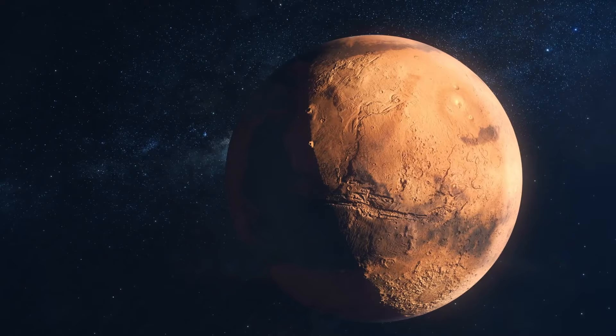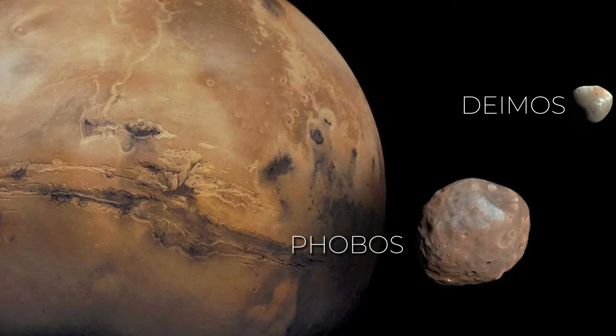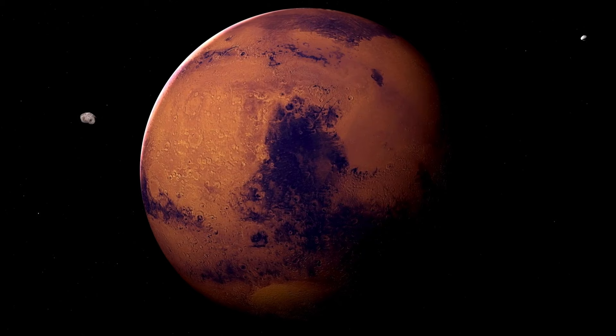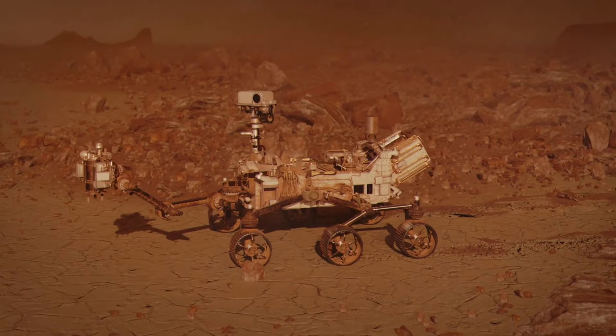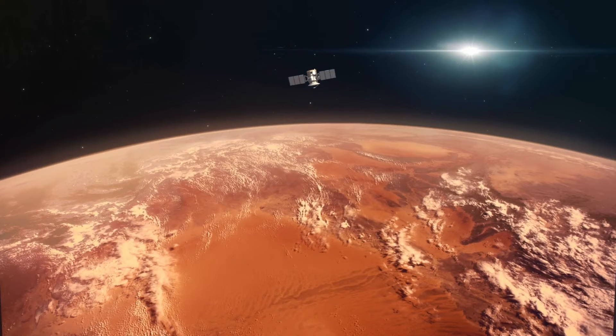Mars is orbited by two moons, Phobos and Deimos, which differ significantly from our moon in size and shape. When observed from Mars, these moons appear much smaller in the sky compared to our moon's appearance from Earth. Phobos presents a relatively larger appearance in Mars' sky, while Deimos appears as a distant tiny object. One of Mars' rovers notably captured a rare solar eclipse, an extraordinary event. Like Earth, Mars has its own set of seasons because it tilts, with frigid winters at the poles and relatively warmer summers near the equator.